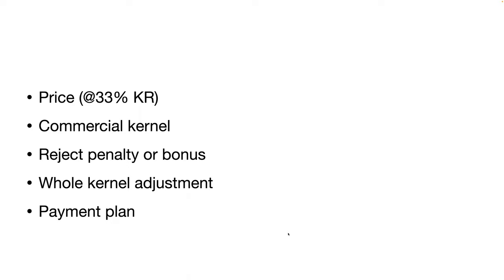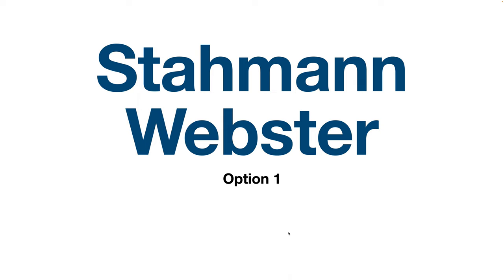Here's the basis for comparison in this presentation. There are shipping bonuses and a couple of other small bonuses for things that are inconsistent between processors, but the main categories are: the price, standardized at 33% kernel recovery; whether they pay a different price for commercial kernel — kernels not good enough to eat but usable for products like cooking oil; whether there's a reject penalty or bonus; whether there's an adjustment for whole kernel; and the payment plan each processor offers.